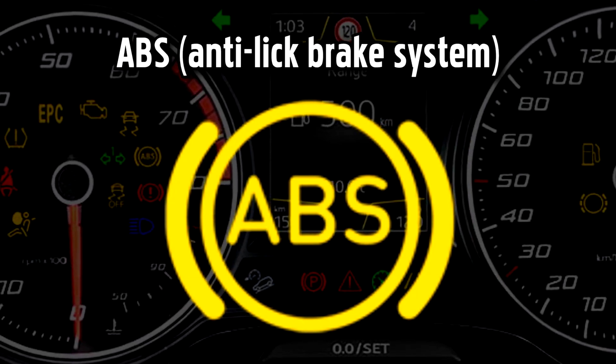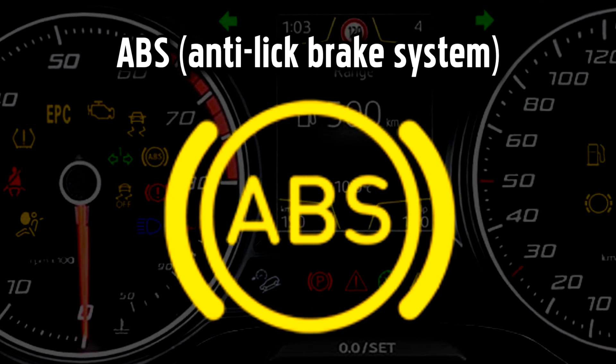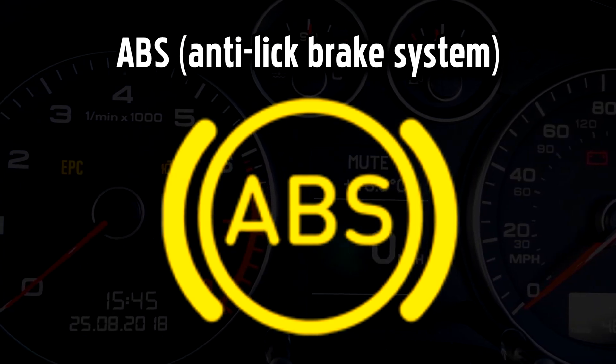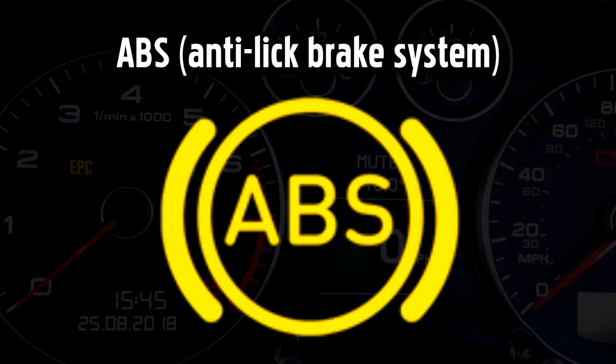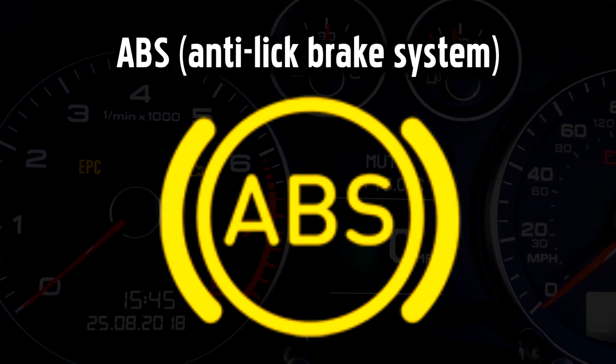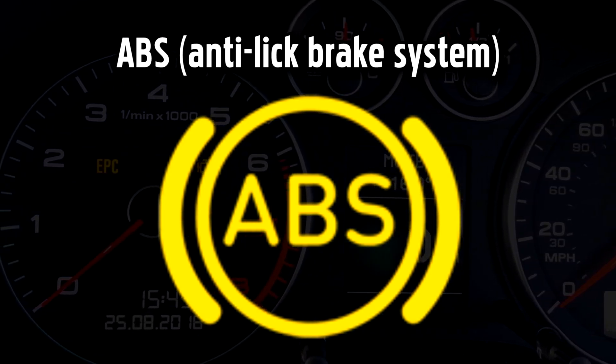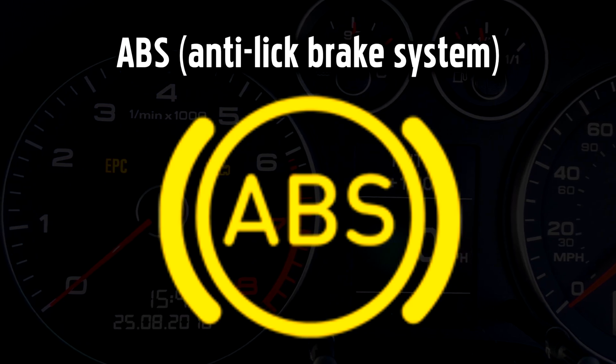Anti-lock Brake System Warning Light. ABS is an important safety feature that really comes into play when you need to make an abrupt stop or in difficult driving conditions like icy roads. If the ABS light comes on by itself, you should still have normal, unassisted braking so it's safe to continue your journey.